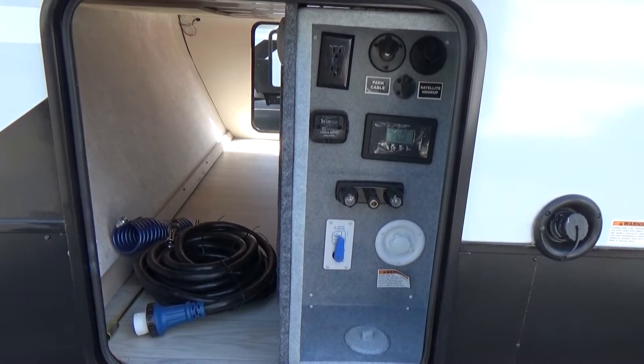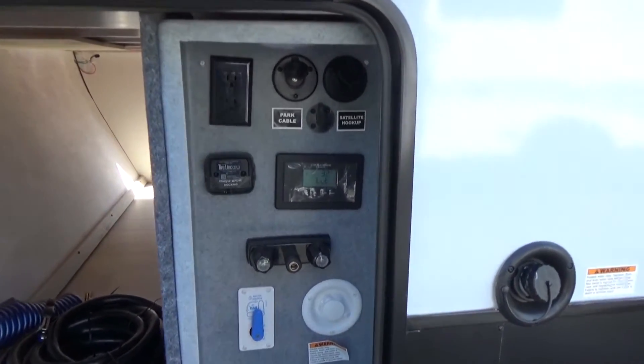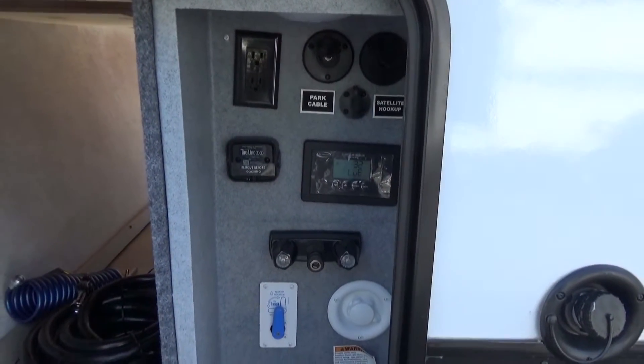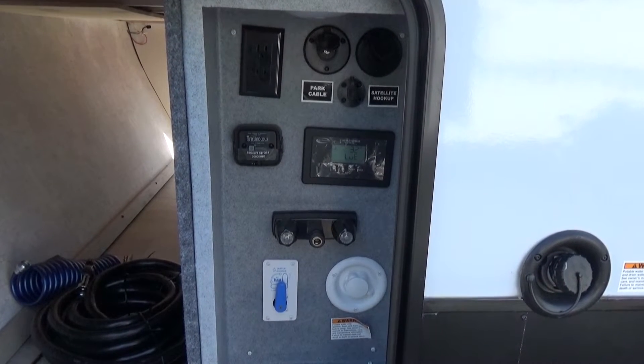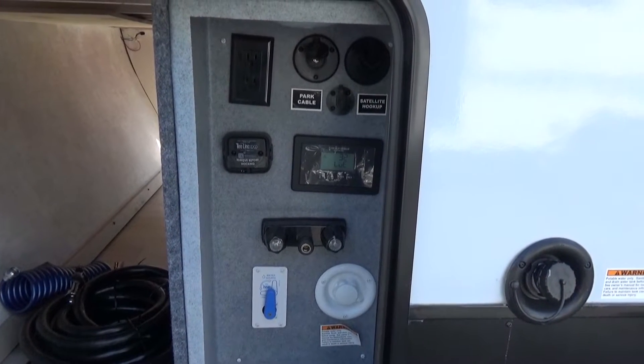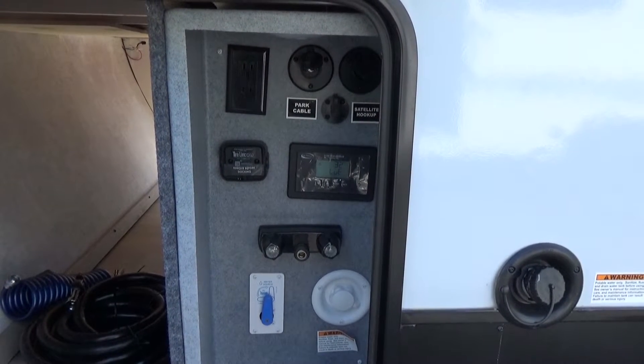As usual, all Voyage campers come with the docking station. It allows you to hook up all your water, your shower access, and it also has your 30-amp solar control panel in there as well, plus your satellite hookup and cable TV hookups. It really keeps everything nice, neat, and confined into one area.